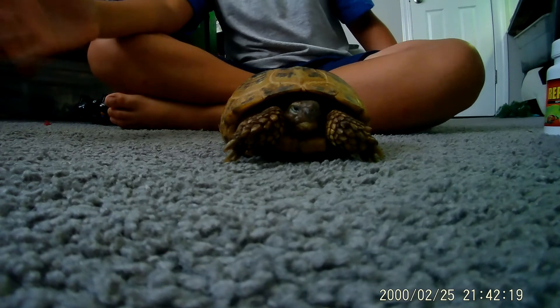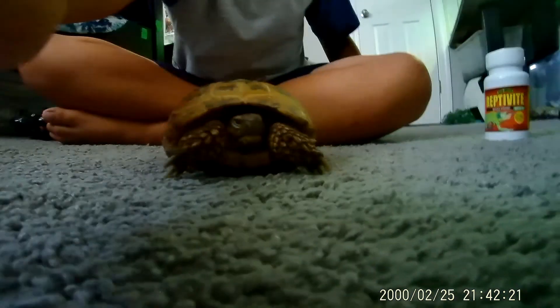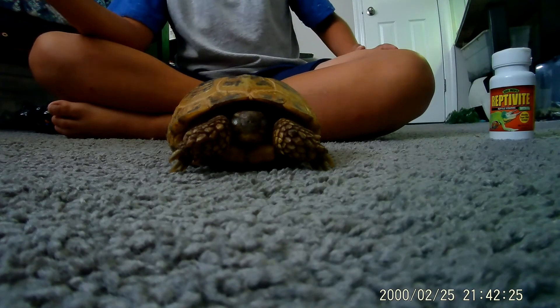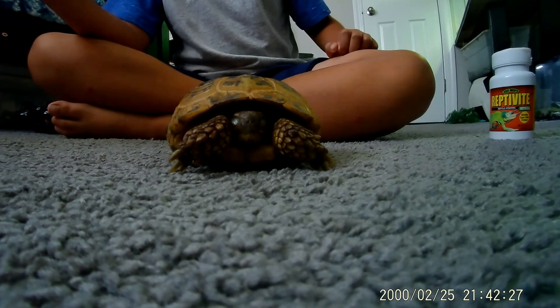Make sure if you get a tortoise, you don't give him iceberg lettuce — that's a type of lettuce. It's actually not good for him, it's really poisonous. I'll give him a mixed lettuce.